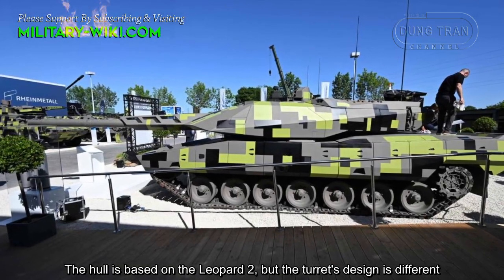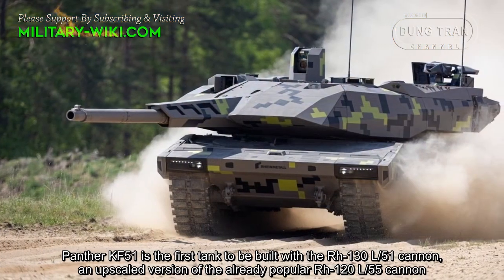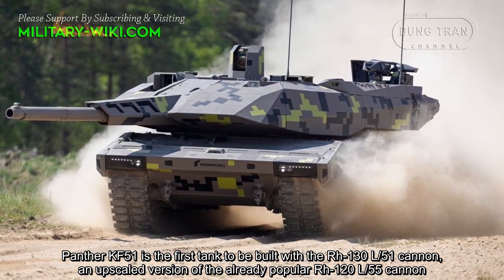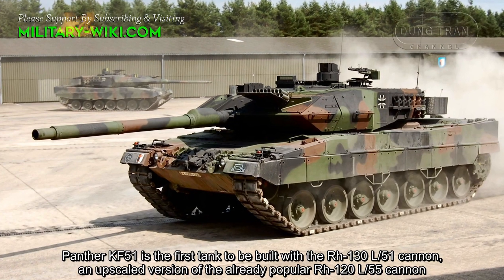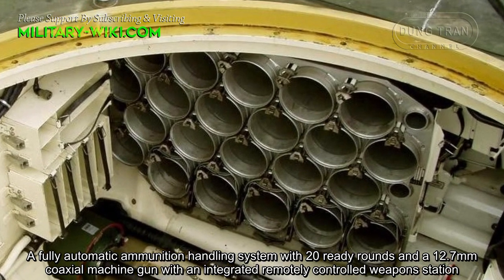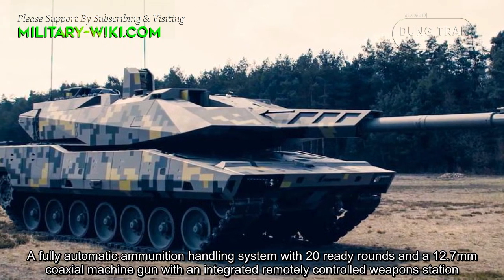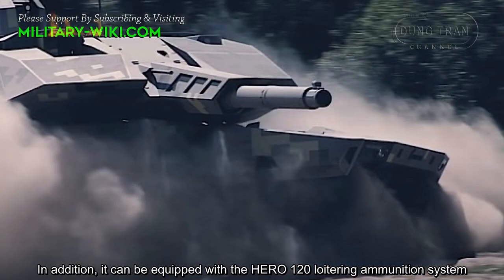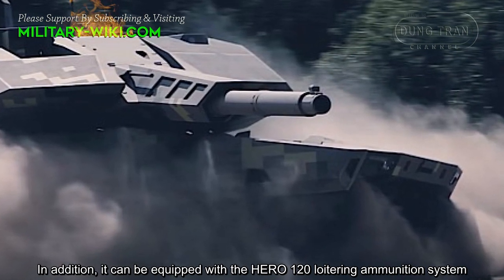The hull is based on the Leopard 2, but the turret's design is different. The Panther KF-51 is the first tank to be built with the RH-130L-51 cannon, an upscaled version of the already popular RH-120L-55 cannon, featuring a fully automatic ammunition handling system with 20 ready rounds and a 12.7mm coaxial machine gun with a remotely controlled weapon station. In addition, it can be equipped with the HERO-120 loitering ammunition system.